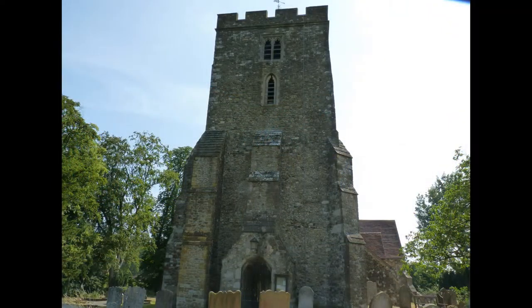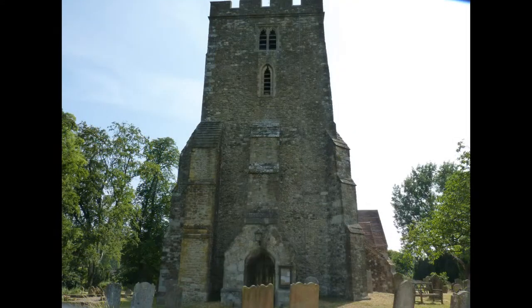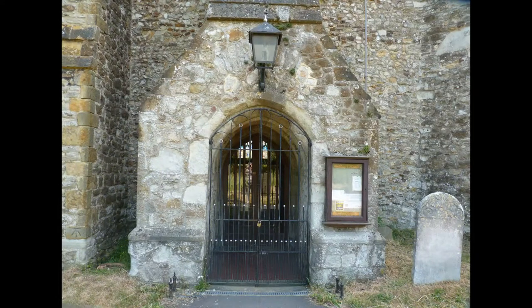Significant structural repairs were carried out by the Victorian architect Alfred Waterhouse in 1865, and included adding buttresses to the tower and rebuilding other sections of the church.